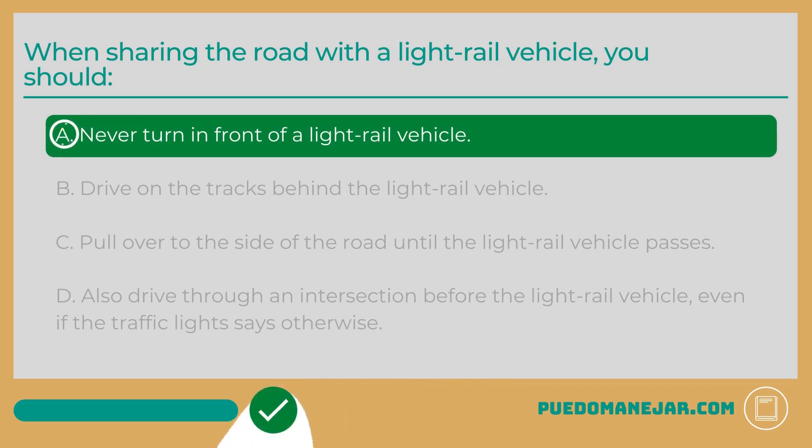When sharing the road with a light rail vehicle, you should A. Never turn in front of a light rail vehicle. When driving in cities and urban areas, you are likely to encounter roads that are shared by passenger vehicles and light rail vehicles. Light rail vehicles are passenger trains and trolleys that operate in metropolitan areas. The rails they ride on often intersect the road and share certain parts of the road with lanes of traffic. It is important to know how to safely share the road with a light rail vehicle.